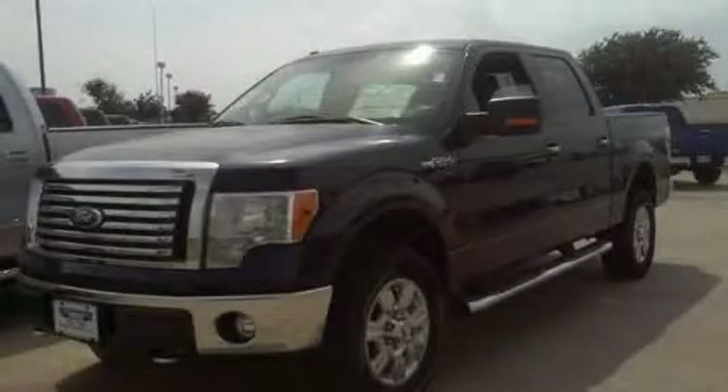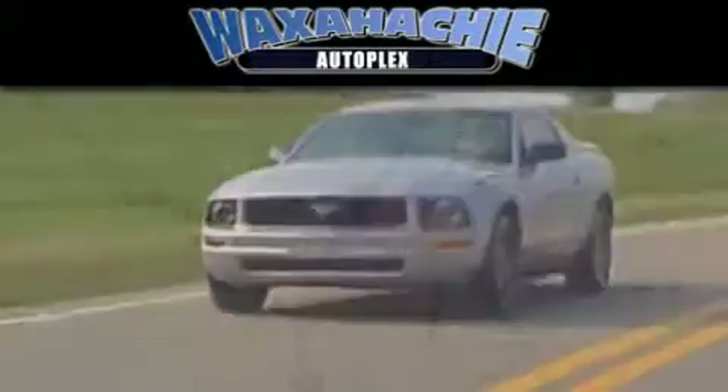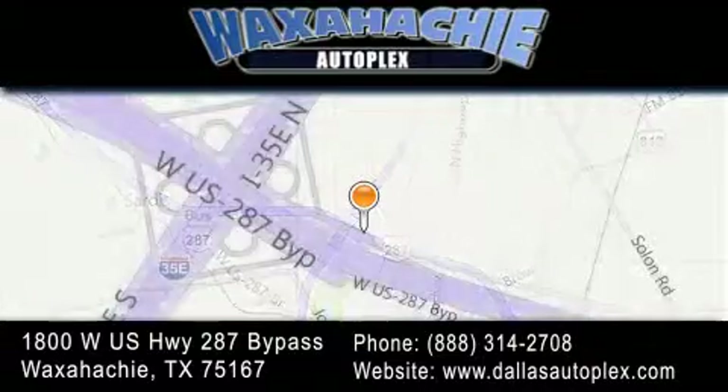Call or visit us right now and arrange your test drive today. Waxahachie Autoplex is located at 1800 West US Highway 287 Bypass in Waxahachie. Our goal is to exceed all of your expectations to ensure that you'll return for future visits.